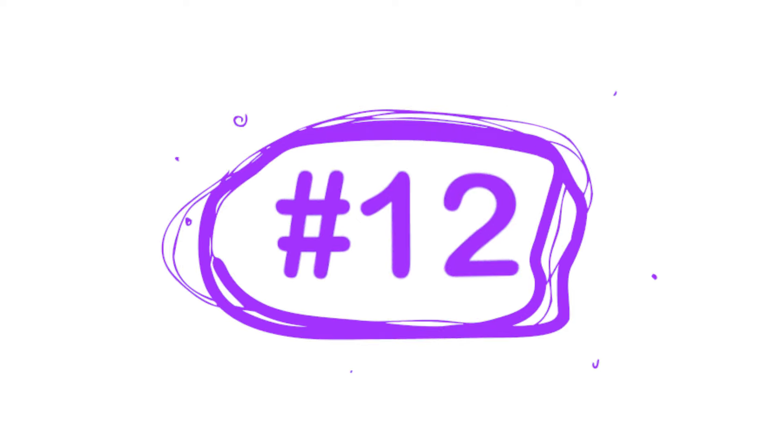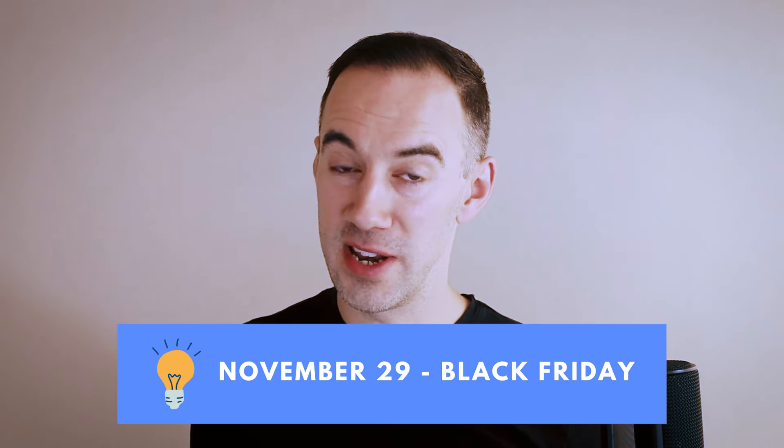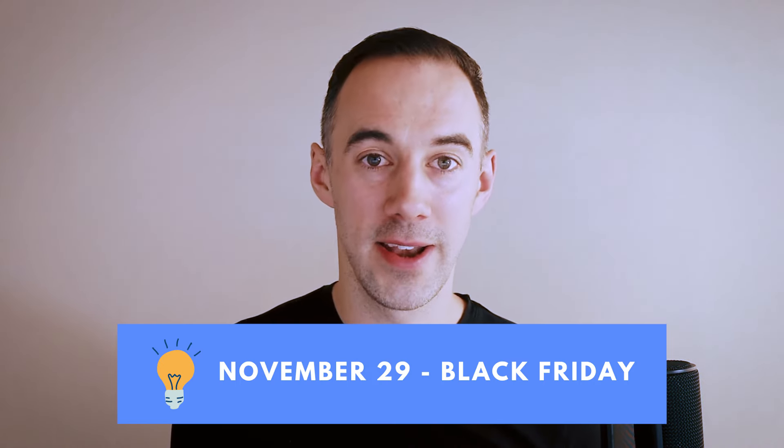Top tip number 12 for Q4 is going to be November the 29th — we're talking Black Friday. This is probably one of the best times to be buying products. If you're in the UK, you can buy without problems to resell on Amazon. But in the US, you might struggle to get those products in for Christmas. So think about buying products whereby they're not just going to sell in December, but they'll also sell in January and February — just in case it takes a little bit longer than you expect, you're not going to be stuck with dead stock.